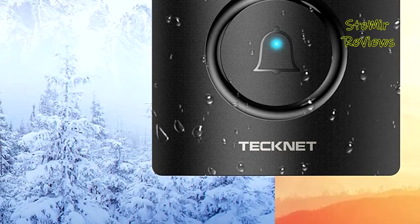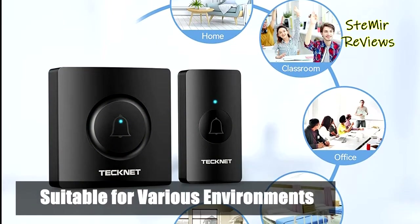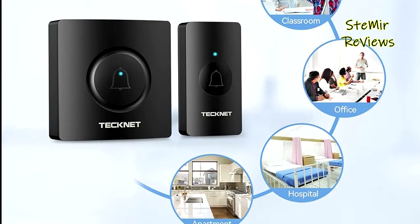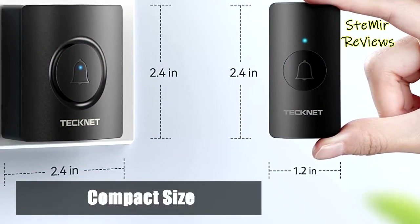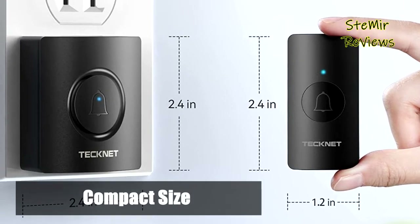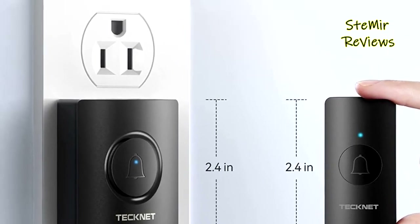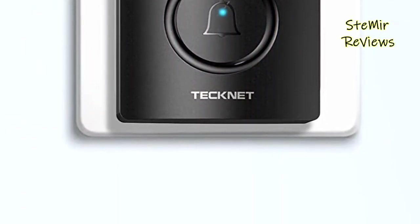The stereo speaker delivers rich and crisp sound — easily choose and set your favorite tones as you wish. Operating range is up to 1,100 feet (350 m) in open area, ensuring you hear and answer the doorbell in time. Whether you are a few rooms away, on another floor, in the garden, or in the kitchen, you will always be informed when someone is at the door.